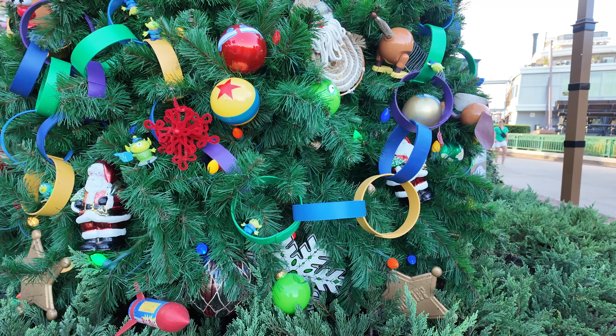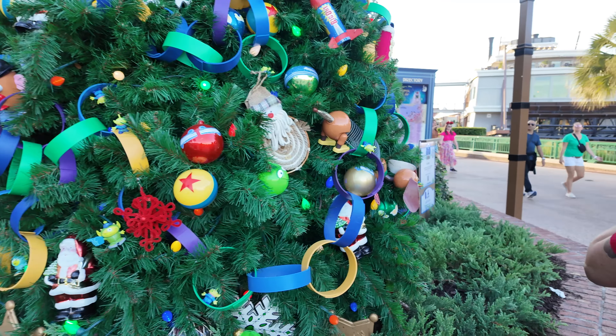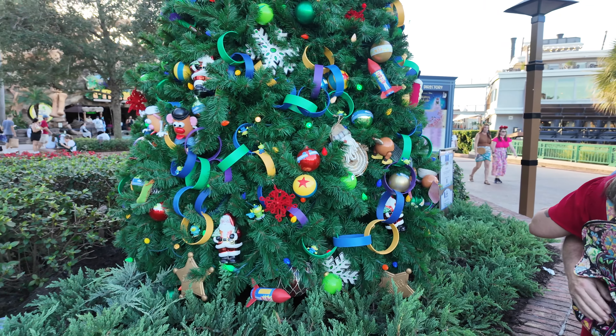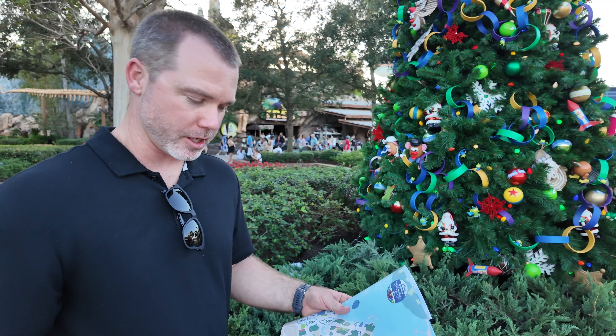There's even in the garland a little green alien, and a full Slinky Dog. That's cute. So remember when I said the map was maybe not so accurate?